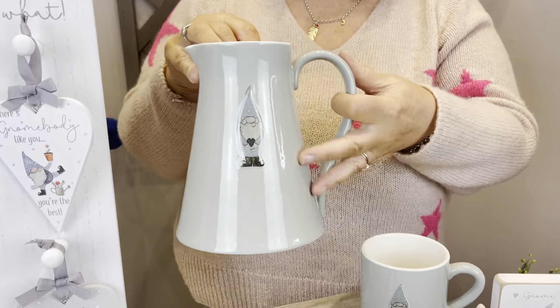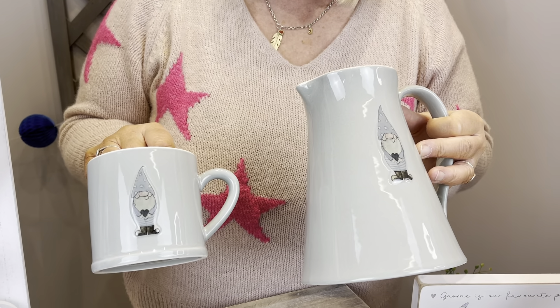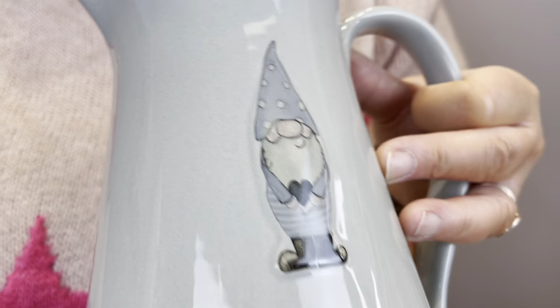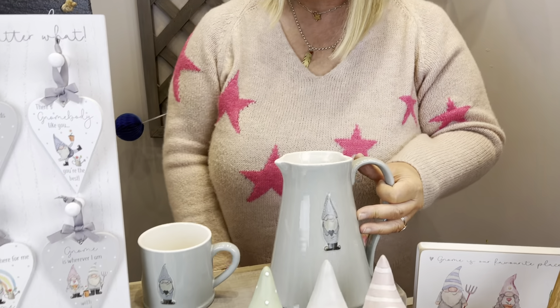Then we've got the two ceramic pieces — we've had different collections of this kind of look. You've got the gnome design on here with all the gonks, and these are embossed. So you've got the large jug and the nice mug.